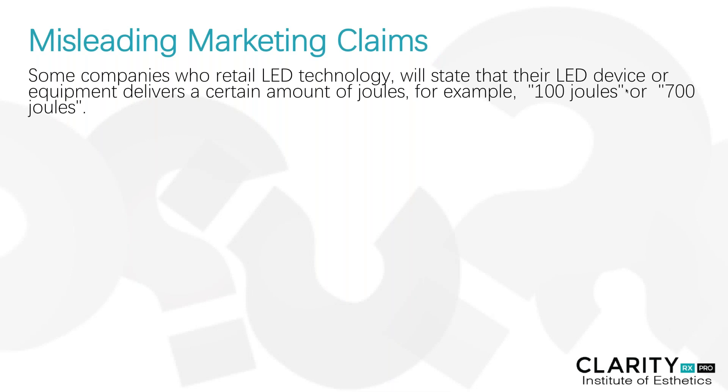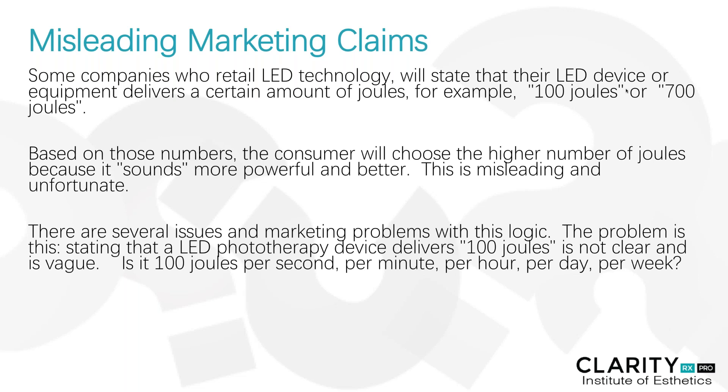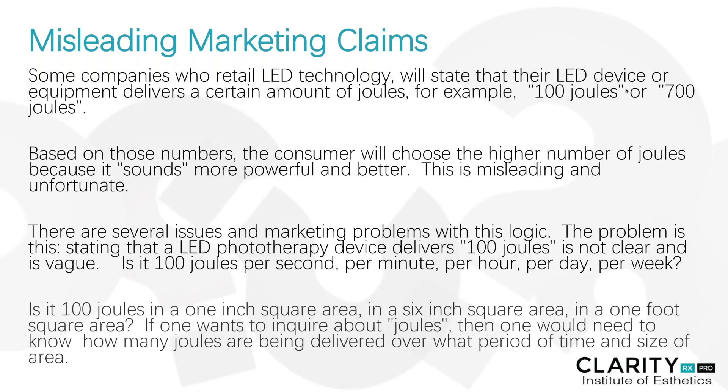Some companies who retail LED devices will state that their device delivers a certain amount of joules — for example, 100 joules or 700 joules. Based on those numbers, the consumer will choose the highest number of joules because it sounds more powerful and better. This is extremely misleading and very unfortunate. The problem is that if you state an LED device delivers 100 joules, it's not clear — is it 100 joules per second, per minute, per hour, per day, per week? The goal is to deliver the highest amount of joules in the shortest amount of time for a more condensed light source — and is it in a one-inch square area, a six-inch square area, or a one-foot square area? The size of the area in which you're treating and the size of the device head is another variable to consider.